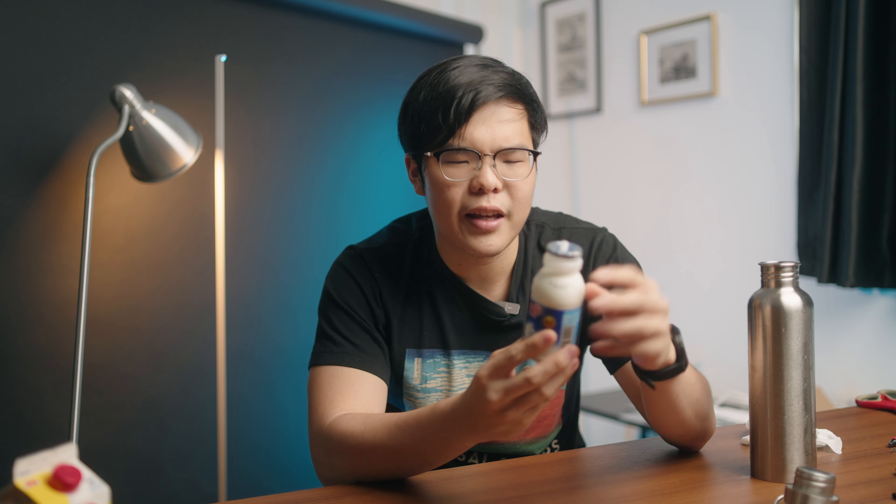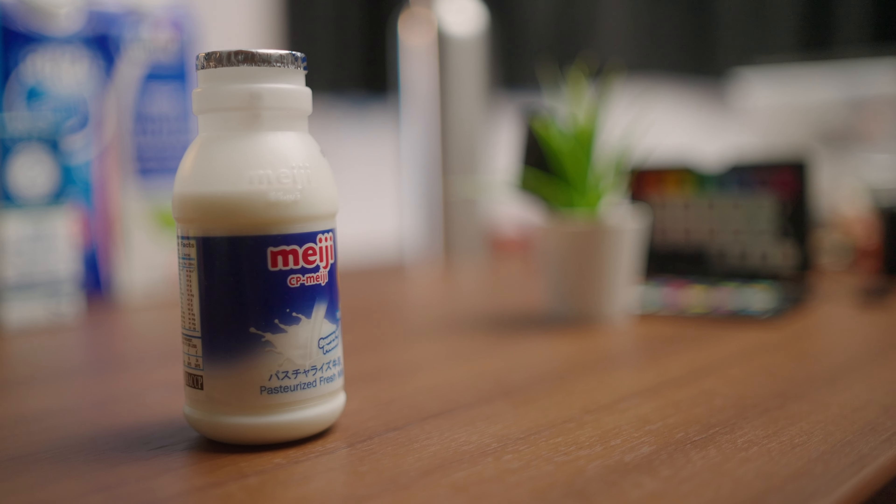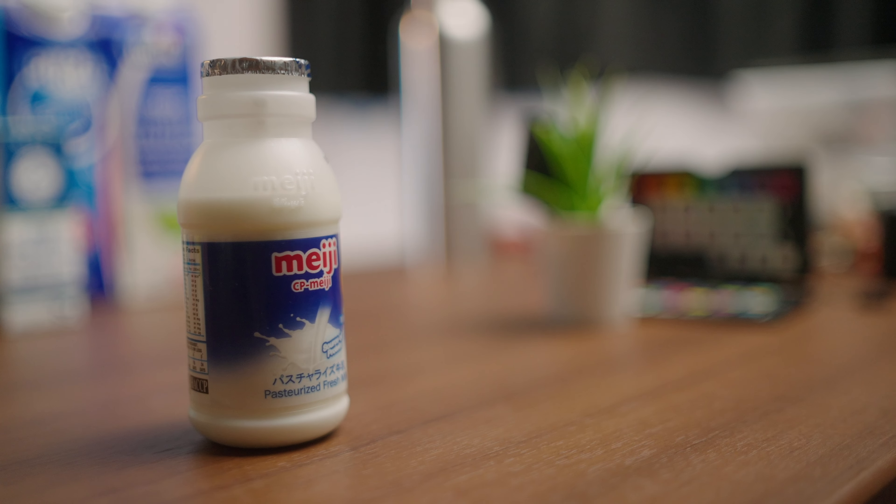Note that Meiji has a pasteurized version in bottles and a carton version that's apparently different. Meiji milk is the saltiest — I didn't realize that. It's a bit more salty than the FairPrice one. It's not super creamy but it's not watery and bland either. I'd say it's a solid 4 or 5 out of 10 — really not that good.